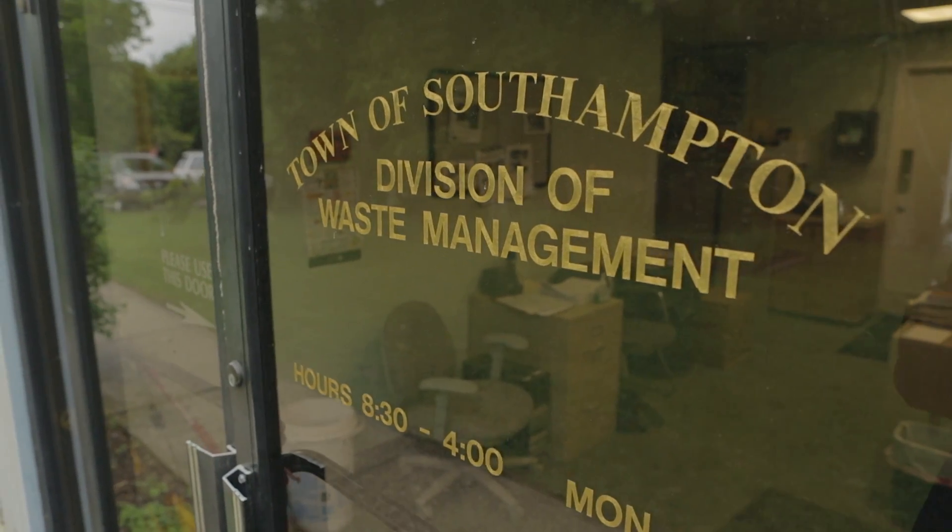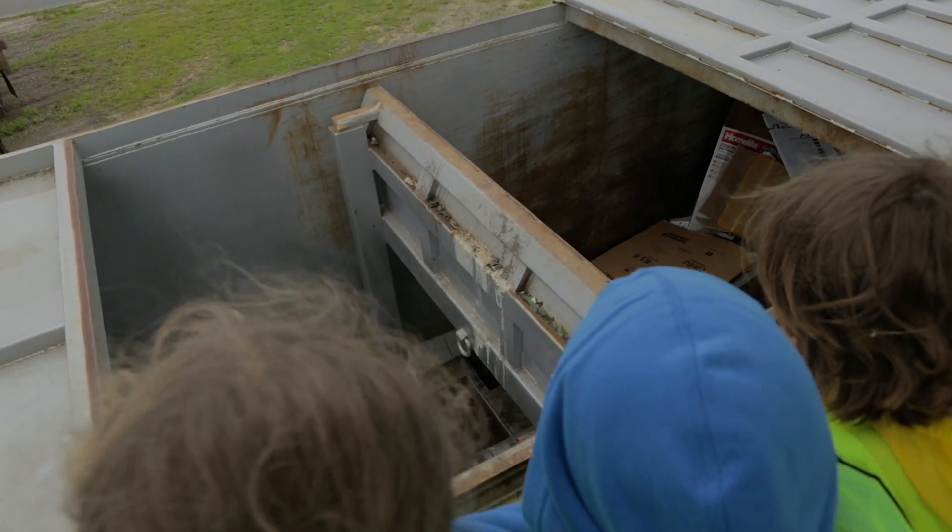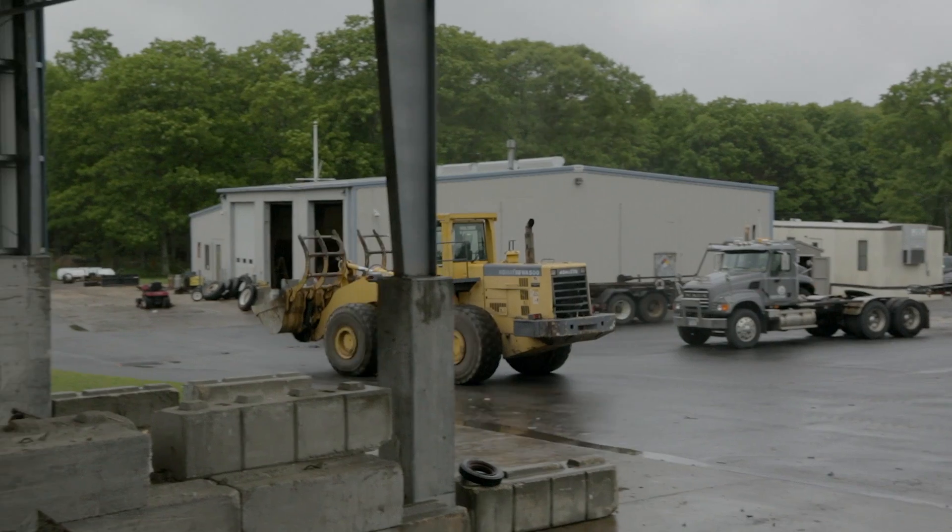My whole class went to the recycling center. We did a big, really big tour all around the recycling center and it was pretty big.